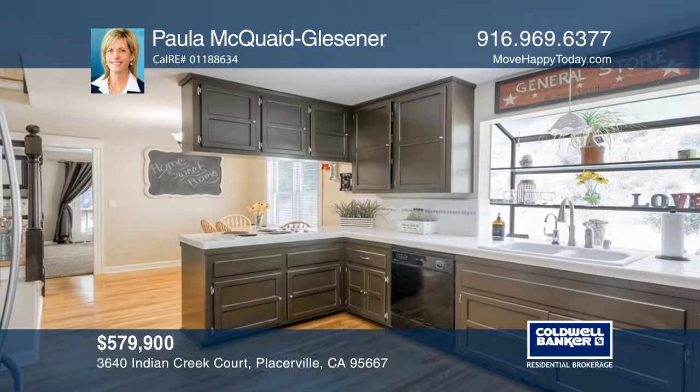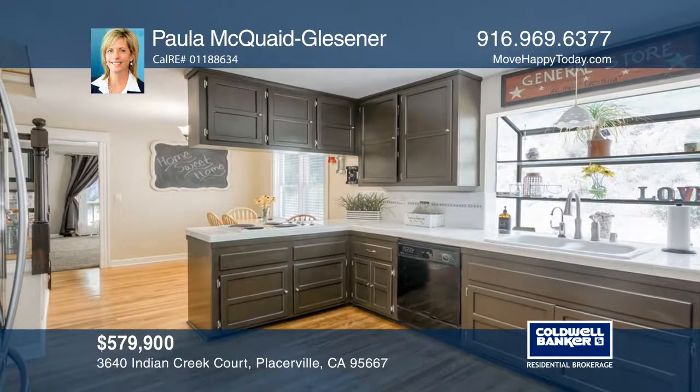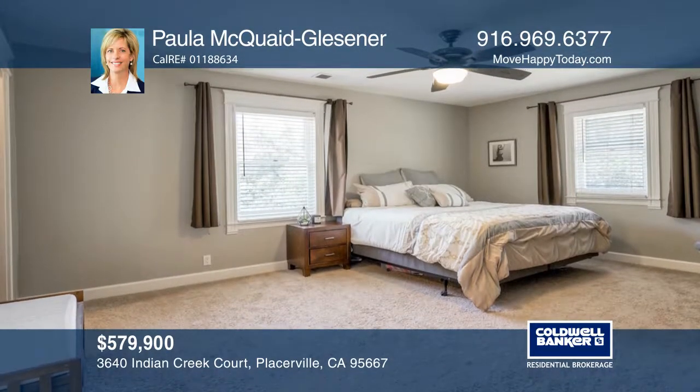Relax on the expansive front porch or patio. The detached 3-car garage with full bath offers many possibilities.